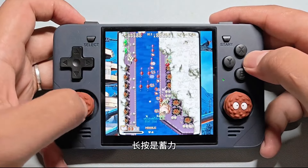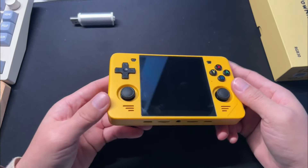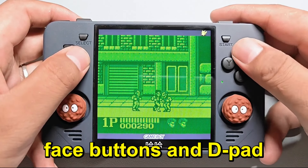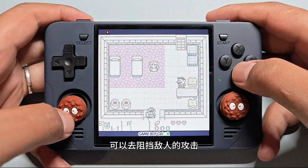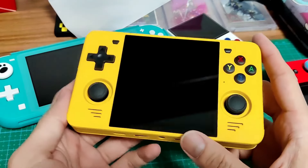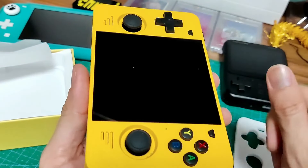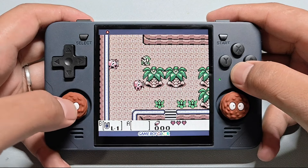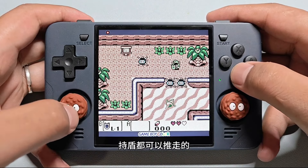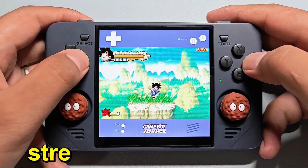An alternative is ArcOS, which provides a similar experience with some differences in setup and use. In hand, the RGB30 is comfortable, thanks to the curves on the sides. The face buttons and D-pad are responsive and provide a pleasant gaming experience. The shoulder buttons are well-placed and easy to use. My main concern is the texture of the plastic grips and potential dirt accumulation over time. The gaming performance is solid for the device's specifications. It handles a wide range of retro games very well, with the screen size and aspect ratio adding a unique dimension to the gaming experience. The device might not be the best choice for stretched 16:9 content, but for square and vertical games, it's excellent.